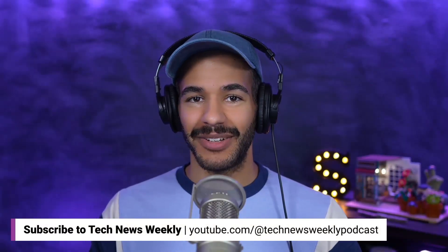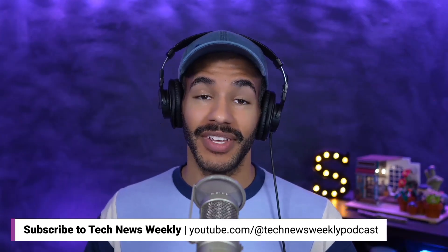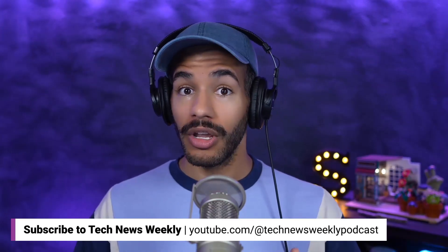You're enjoying this tiny taste of Tech News Weekly. You can check out the full show on our website at twit.tv/TNW, or you can watch it right here on YouTube — just click the link below.